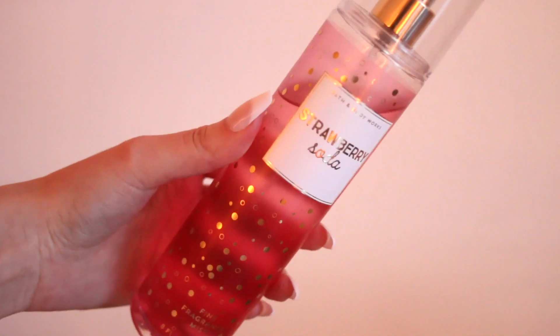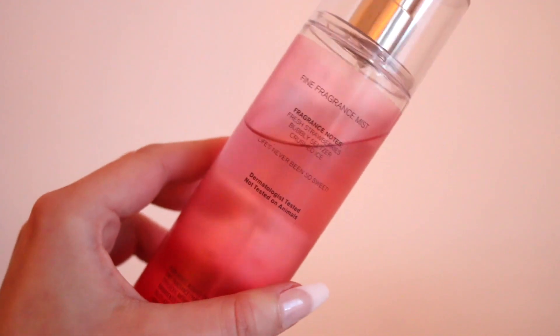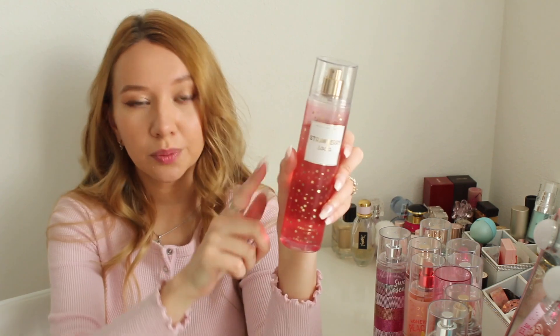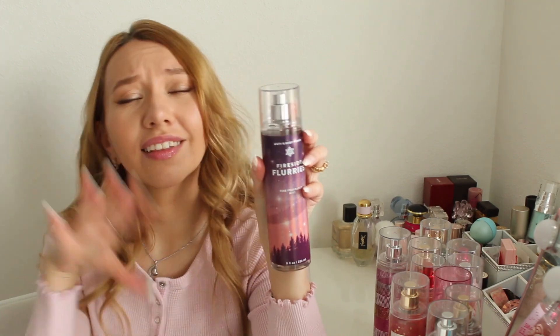Next I have Strawberry Soda, with notes of fresh strawberries, bubbly seltzer, and crushed ice. I love strawberries so I'm happy to have this one. This smells exactly like strawberry soda — it has a real strawberry scent, nothing like Sweet Escape, but still very very delicious.